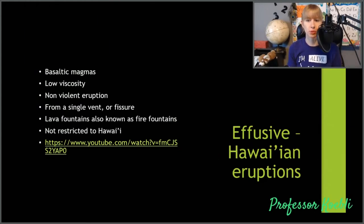Effusive or Hawaiian eruptions usually have very hot, fluid magmas. There are some scoria because of lava fountains, where you'll have either high pressure or a little bit of gas getting trapped and causing lava to come out. Lava fountains are also known as fire fountains and they can be found all over the world. Most of the time these come from a single vent or fissure, and they tend to be very non-violent because the magma is very fluid — not very sticky or viscous. These also form pillow basalts when they form at the bottom of the ocean.